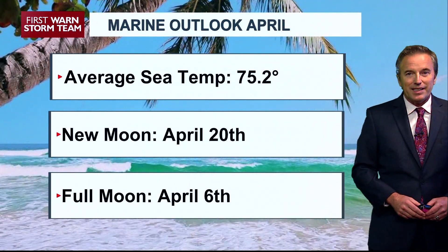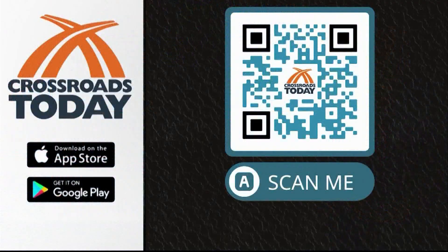For all the latest daily marine forecast information, download the Crossroads app. Just click on the QR code — it'll take you right to the app. You can get the latest news, weather, and sports. Plus, send us those pictures, especially those fishing pictures and those news tips. You can do it all from the app, and of course, it's free.